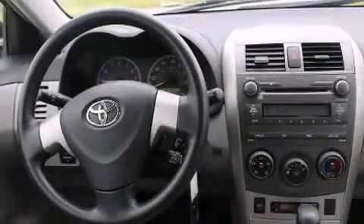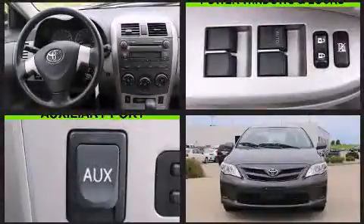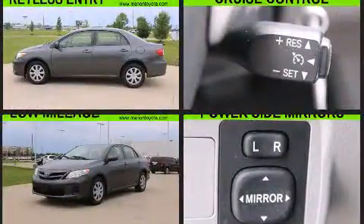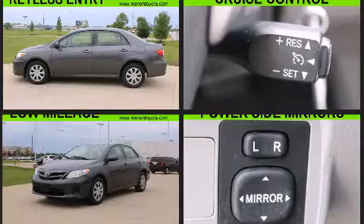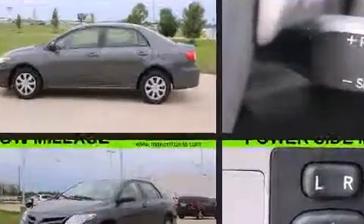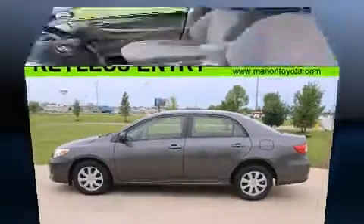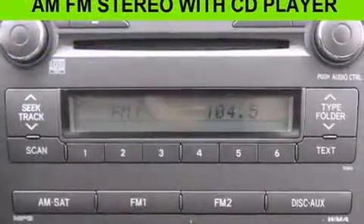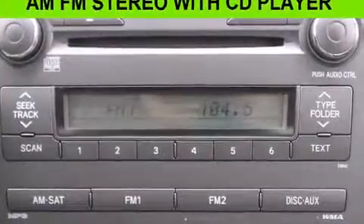Treat yourself to a test drive in the 2011 Toyota Corolla with fewer than 45,000 miles on the odometer. This four-door sedan prioritizes comfort, safety, and convenience. It features a front-wheel drive platform, an automatic transmission, and a 1.8-liter four-cylinder engine. Top features include a split folding rear seat, a tachometer, a trip computer, and much more.